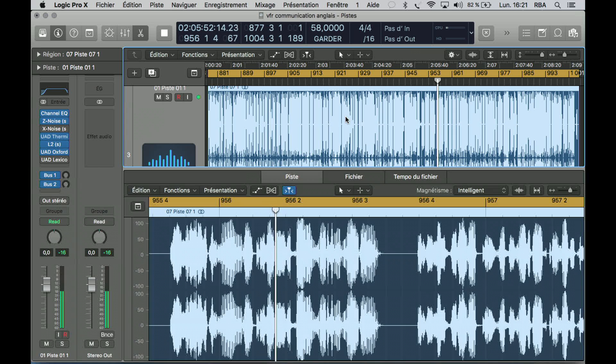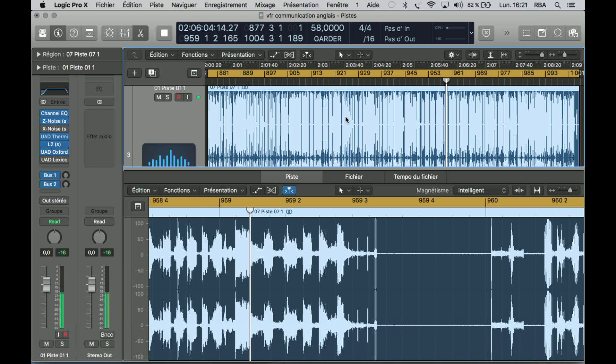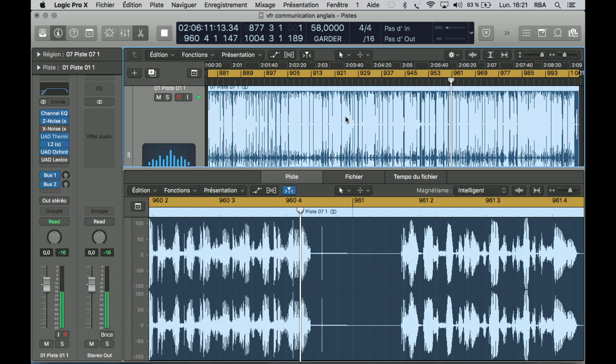We're in the system now and ATC is following us on radar. When we leave this sector, we'll be handed off to another controller in the next sector. Here's how a handoff sounds. — November 42742, contact Atlanta Center 124.2. — 124.2 for 42742, so long.